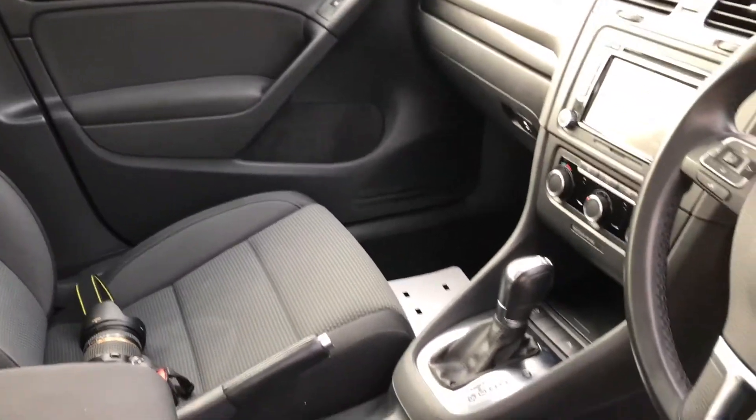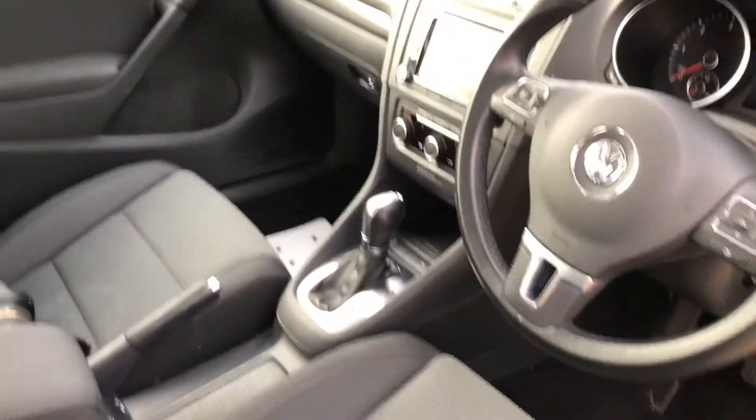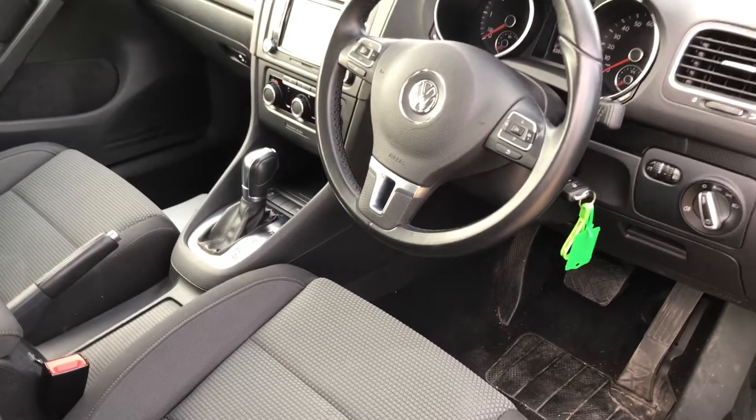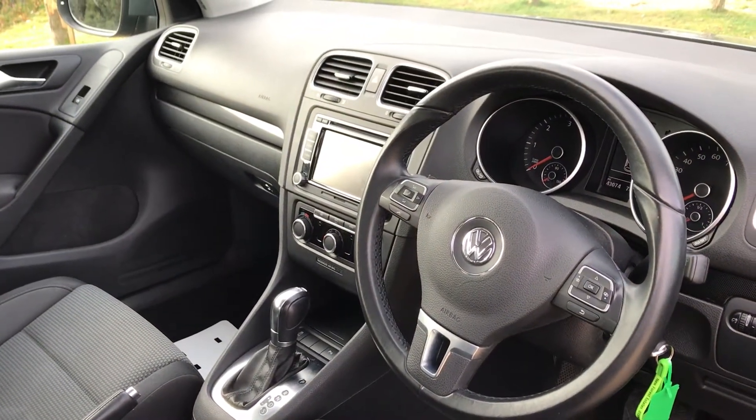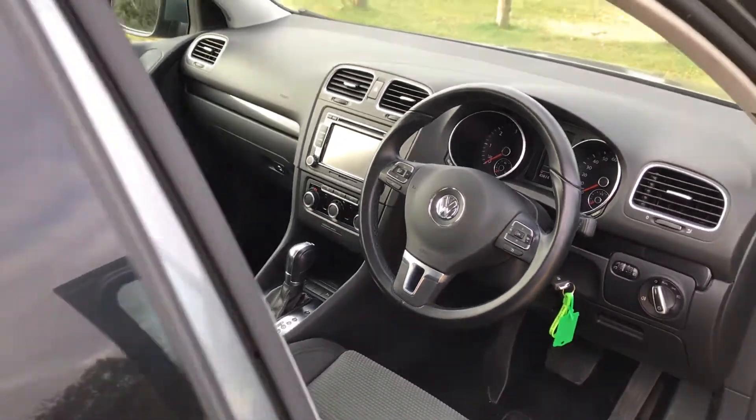Inside is exactly as you would want it to be — virtually unmarked. It's got Bluetooth telephone connectivity, cruise control, and the seven-speed DSG direct shift gearbox, which makes it very economical.